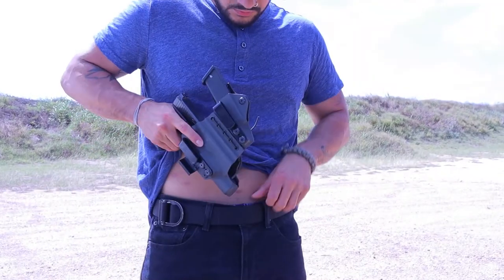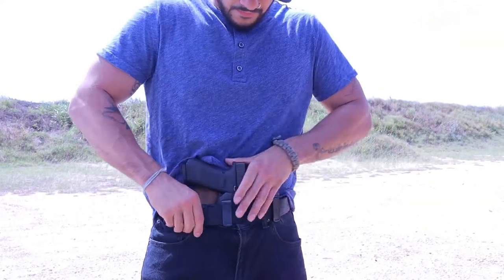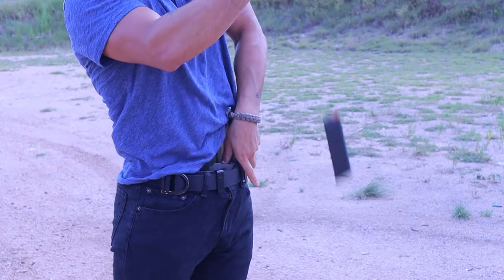Before we get into the details about the Access Slim, for those who are new to the gun community and would like to know more about the appendix carry position, I'd like to take the time to share a little bit of the basics that can hopefully help shed some new light. The biggest question that's often asked is: why appendix carry?